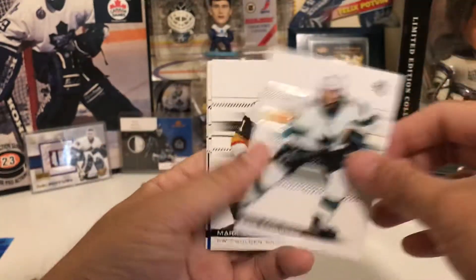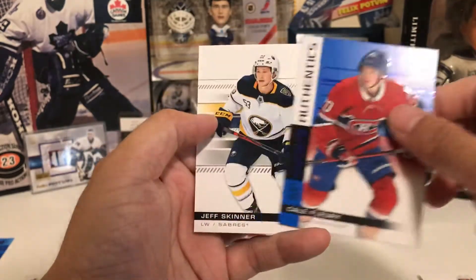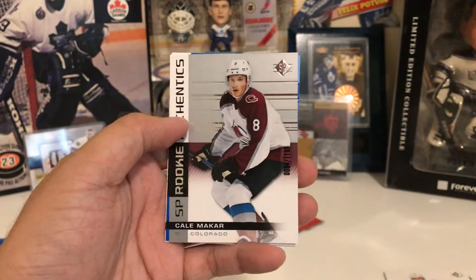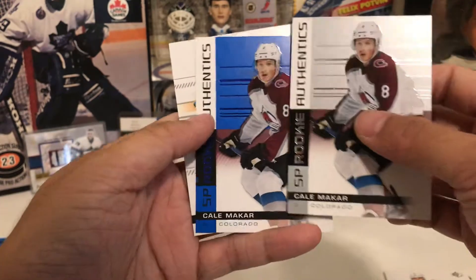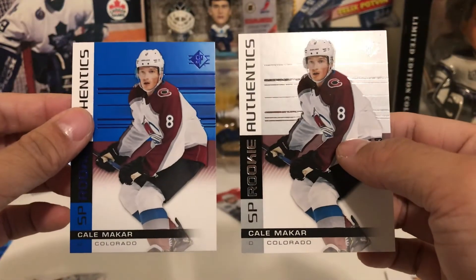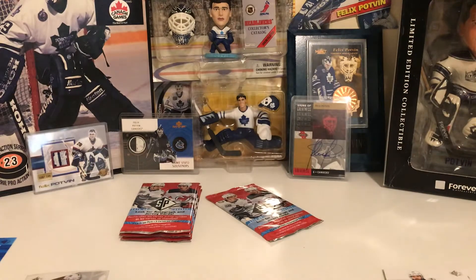Okay, we got Carlson, Stone, Malkin Blue Parallel, Kale Fleury SB Authentics Rookie. Still hunting that Shesterkin — and I know I'm going to pull it because I'm on absolute fire. Then Brent Burns, Pierre-Luc Dubois, Kale McCarr Numbered Rookie, Kale McCarr Blue Base Parallel, and Joe Thornton. Two Kale McCarr rookies in the same pack — one numbered and one blue parallel. Man, that rookie mojo is crazy.